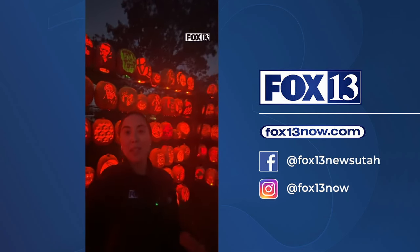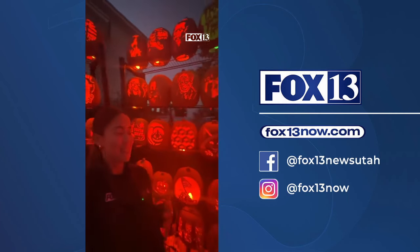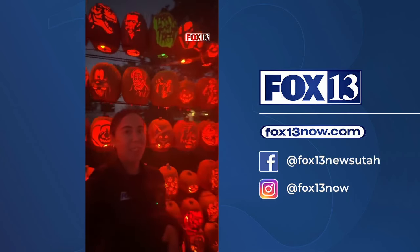My pro tip: if you're coming to visit Ken's pumpkin patch, definitely come after dark. Because as you can see, the designs really come to life.